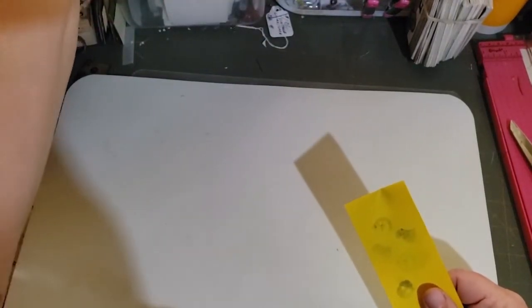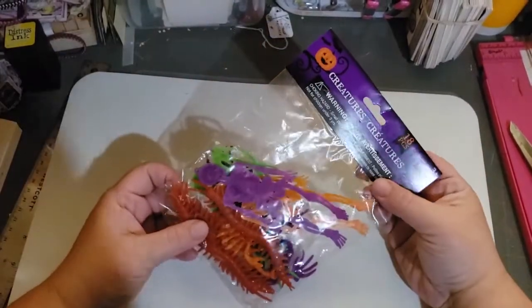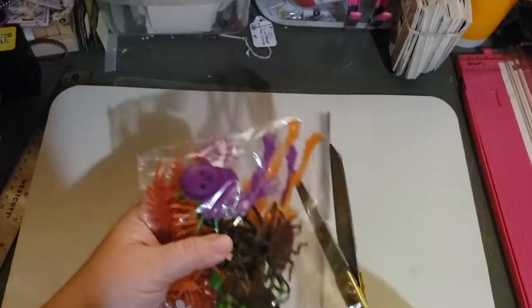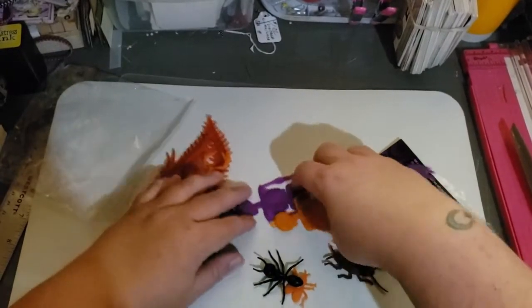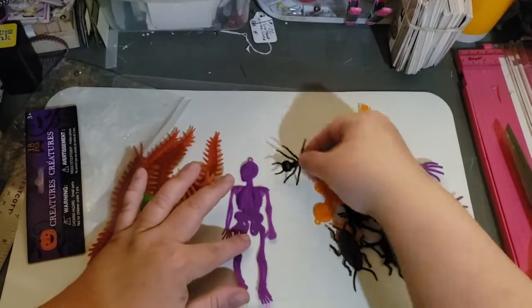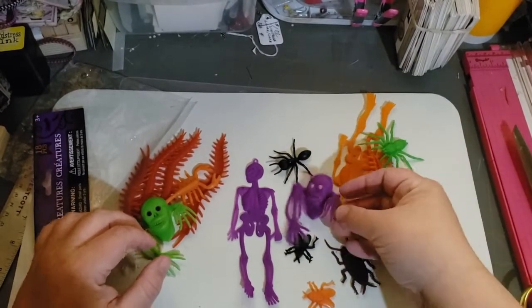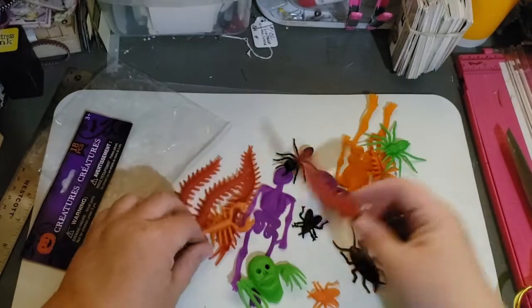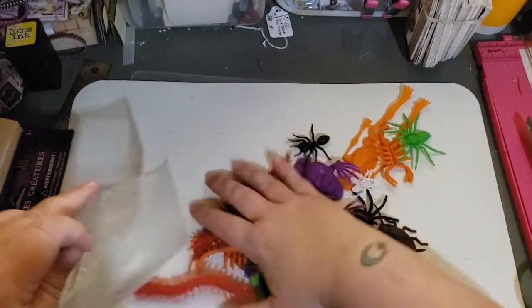I got these plastic Halloween creatures — don't laugh at me! All I can think about is gluing them on pages in my Halloween junk journal. They remind me of those funny Halloween treats from back in the day. There's a fly, a roach, a centipede or millipede, and a white fly. I'm going to put these somehow throughout a Halloween journal — on covers or pages.